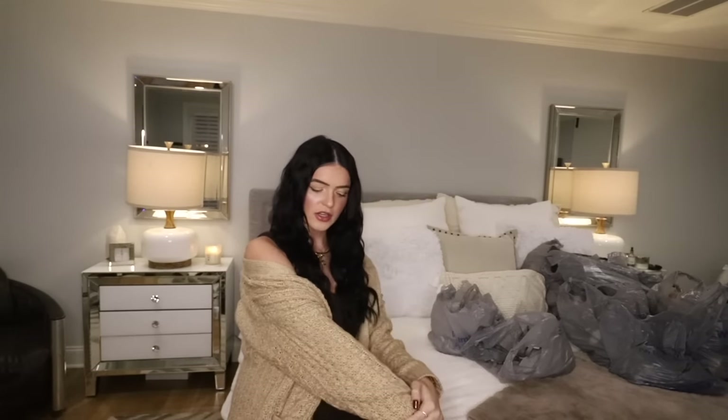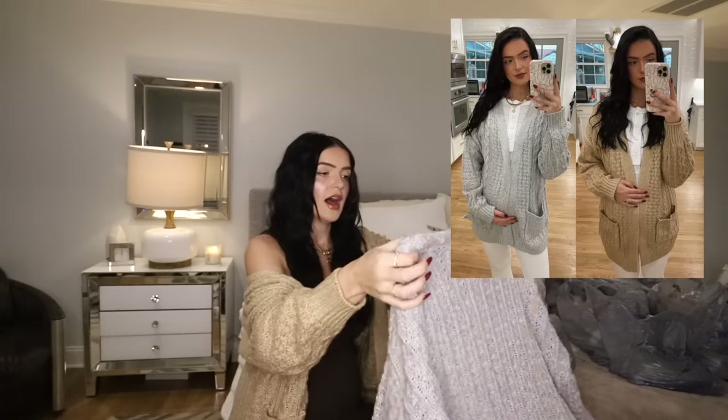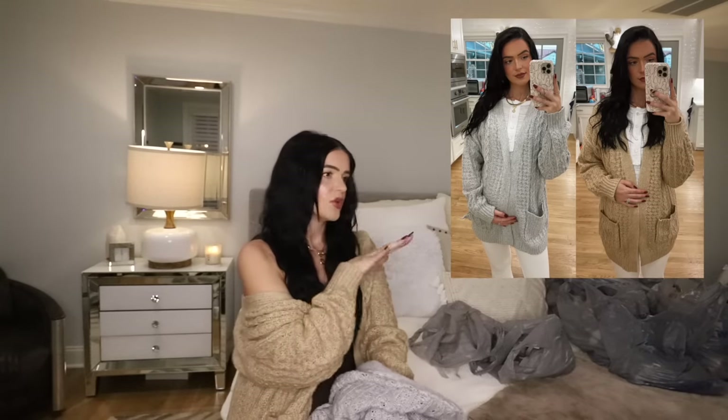Let me talk about the cardigan that I have on right now. I really wanted a cardigan that would go with everything and I didn't have this color. It's a cable knit, as you can see, and I also didn't have a gray color. I will definitely wear these even when I'm not pregnant. So pregnant or not pregnant, a lot of this stuff I can wear now and I can wear later.